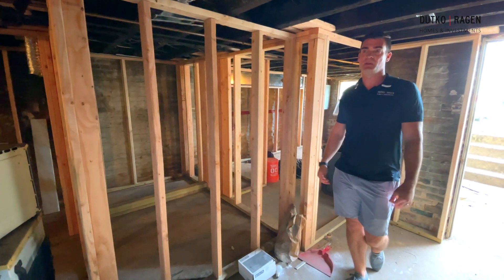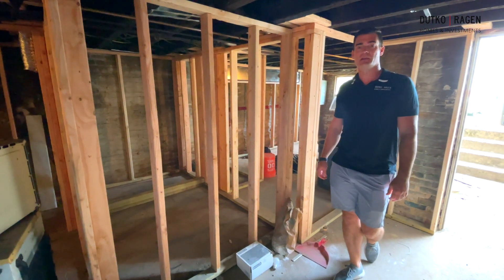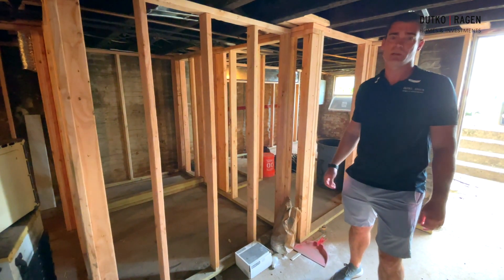We're trying to squeeze everything we possibly can out of this space. It's an awesome basement in a great location, so looking forward to bringing you guys the progress as we move things along — we'll see you soon.